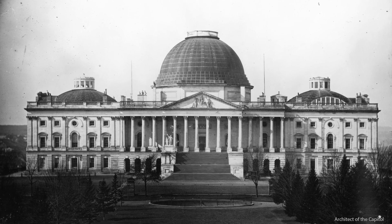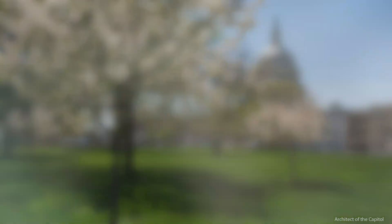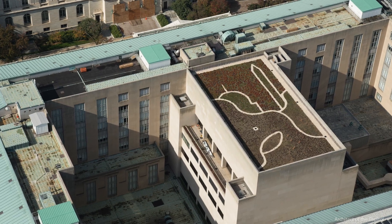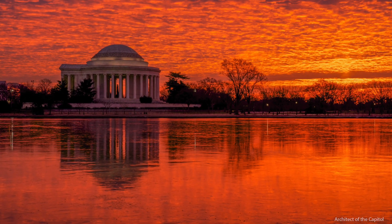Older cities such as Washington DC and Philadelphia are actively using green infrastructure to manage water on-site. They are planting trees, putting in rain gardens and bioretention systems to reduce the peak discharges of runoff into the sewer system, and to reduce pollutant loading into our water bodies.